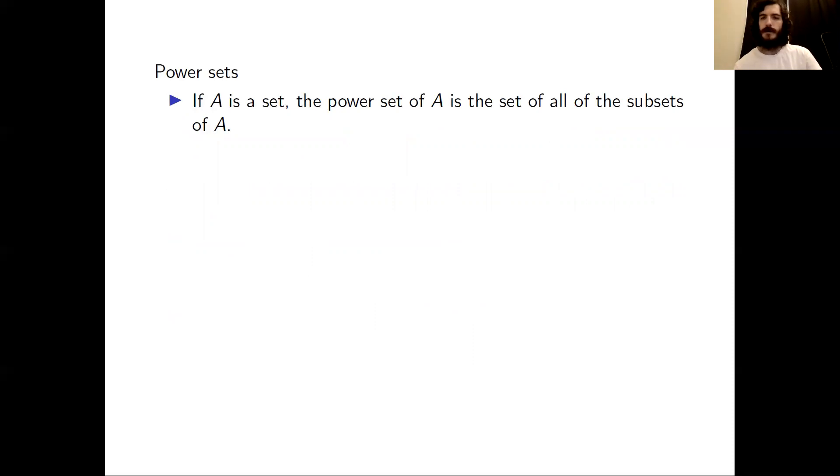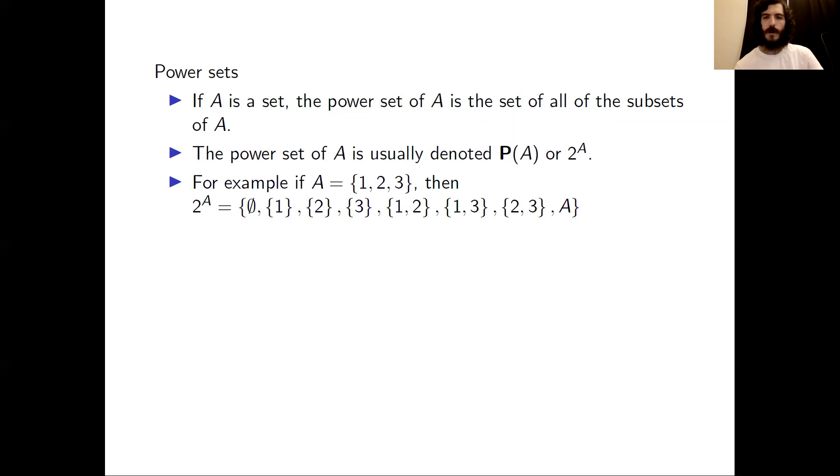If A is a set, we can define another set based on A called the power set of A. The power set is formed by taking all of the subsets of A. We can denote the power set by writing it as either P of A or 2 to the A. We use a different font for this P than we use for the probability P. Let's consider an example — we have a set A with three elements: 1, 2, and 3.